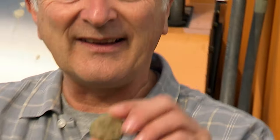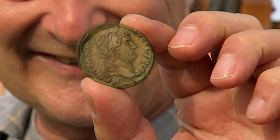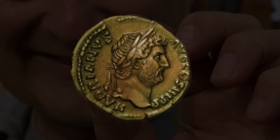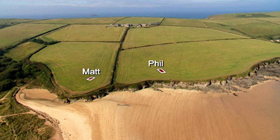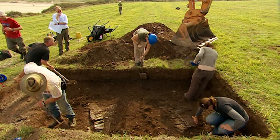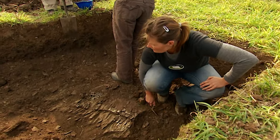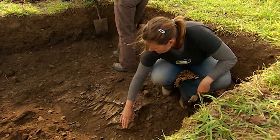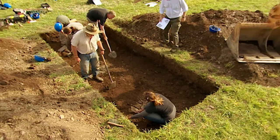Our first piece of dating material puts Matt's trench firmly into the Roman period, possibly centuries after our potential prehistoric settlement in the other field. That is, if we can find it — because at the moment, all we've got in Phil's trench are a series of strange stone features which Phil is convinced are natural. Bridge, however, is more optimistic and believes they could be remains of a structure. John is simply bemused and confused.